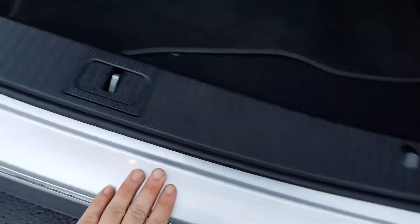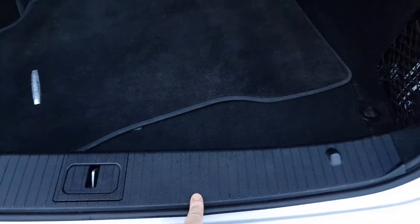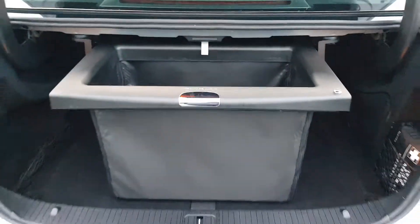No luggage rash whatsoever. No scuffing to any of the interior plastics. These are the genuine Mercedes-Benz mats — just removing them so you can see the full luggage area, which is in excellent condition. It does also have the extra luggage compartment.